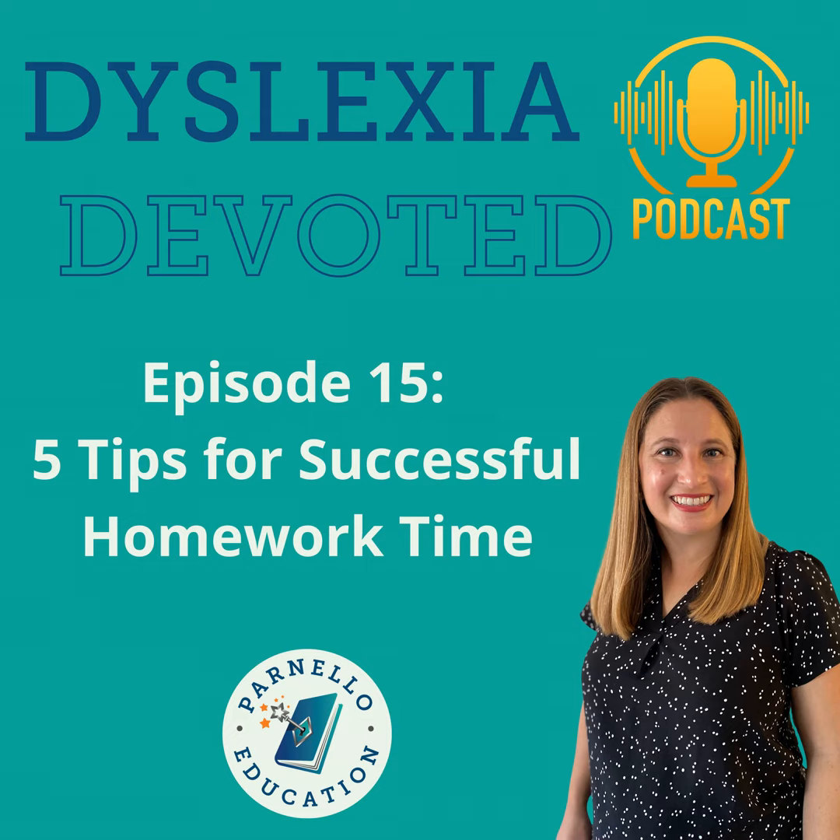Hello, friends, and welcome back. School is just starting to get into the swing of things, and kids are starting to come home with more homework each day. Many families find it to be a battle to get that homework done, especially for students who struggle with dyslexia. Welcome to episode 15 of Dyslexia Devoted, where we will be giving you some tips and strategies to make homework time a little less stressful. We're going to break it down into five tips.